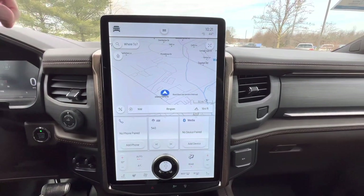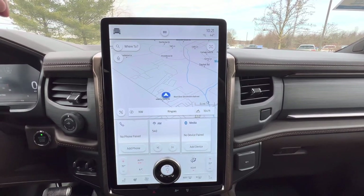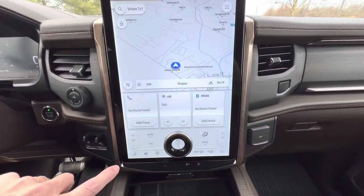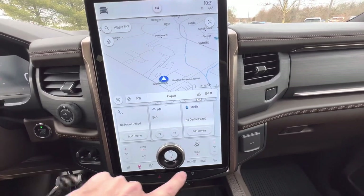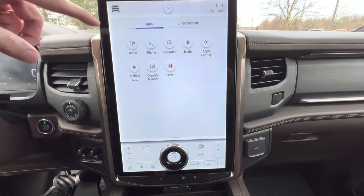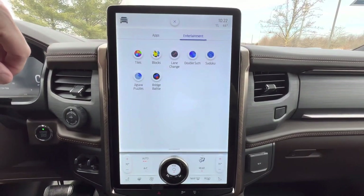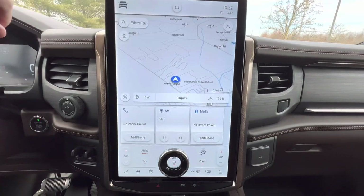The infotainment system in this thing is massive — a vertically mounted 15.5-inch screen with SYNC 4. SYNC 4 means wireless Apple CarPlay, wireless Android Auto, everything done within the screen, with very few hard controls on the center stack. Down below you can get your heated or ventilated seats for the driver and front passenger, heated steering wheel, home button, Bluetooth phone connection, Apple CarPlay, Android Auto wireless connections, entertainment including games.